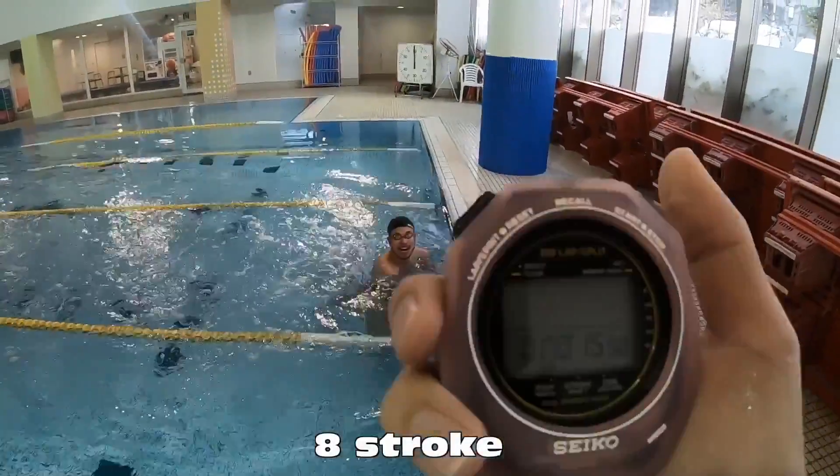最後にご覧いただくのは、僕にとって25mを一番早く泳げる平泳ぎのテンポです。こちら、25m全部で8ストロークで泳いでおります。かけばかくほど早くなるわけでもなく、少なければ少ないほど早く泳げるわけでもないということが、タイム15秒50でご理解いただけますでしょうか。